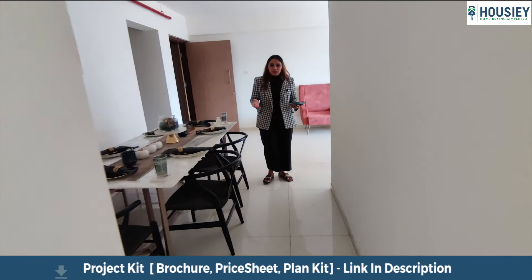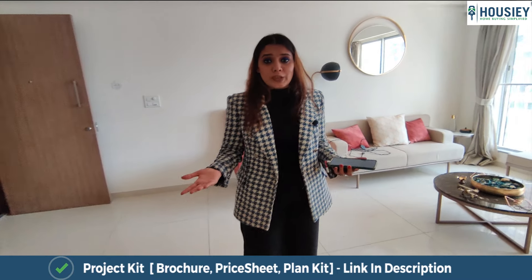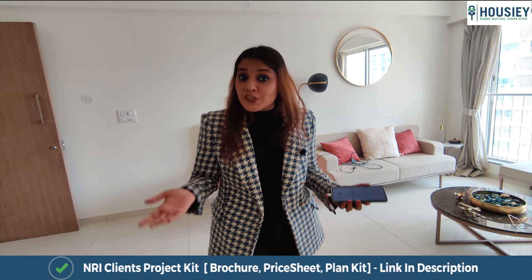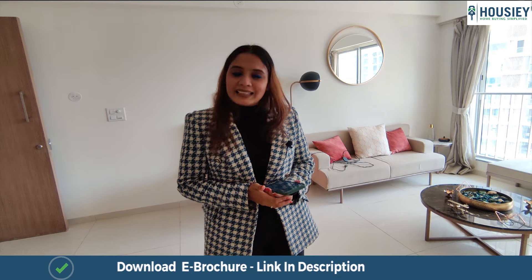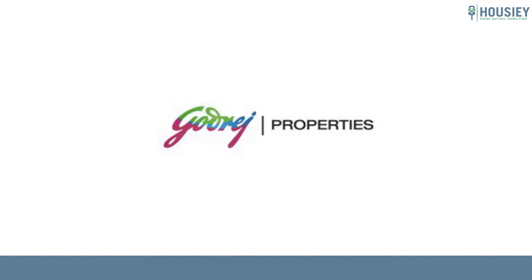Thank you so much everyone for watching. If you want to know more about this sample flat or any other projects, do not forget to subscribe and register at housey.com — we will bring more home projects for you. Do subscribe to our YouTube channel. This was the 3BHK sample flat tour of the residential project Godrej Nest, located in Kandivali East, Mumbai by Godrej Properties.